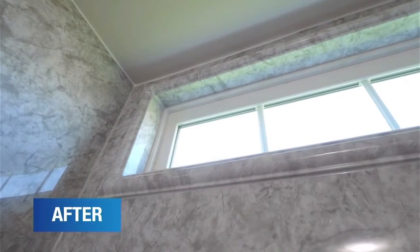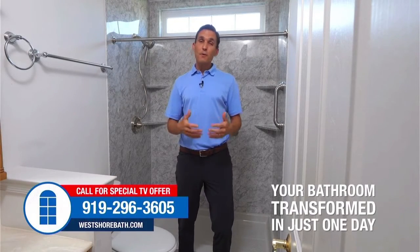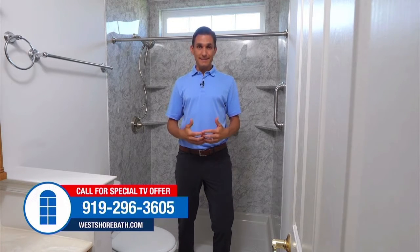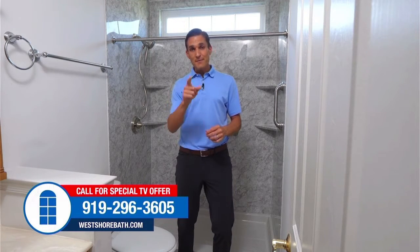Folks, you saw it again here today. West Shore Home can transform your bathroom and they can do it in just one day. So if your bath is in need of an upgrade, know that West Shore Home makes it easier. Call the number on your screen right now, set up that free in-home design consultation. And when you do, take advantage of this right now.